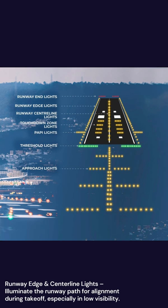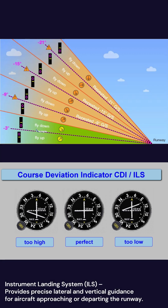Runway Edge and Center Line Lights illuminate the runway path for alignment during takeoff, especially in low visibility. Instrument Landing System, ILS, provides precise lateral and vertical guidance for aircraft approaching or departing the runway.